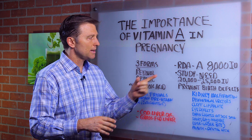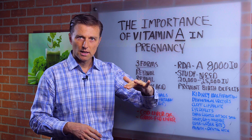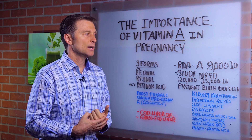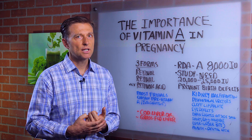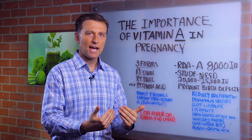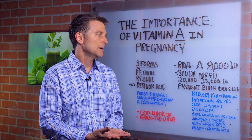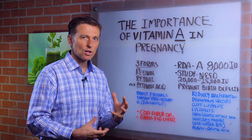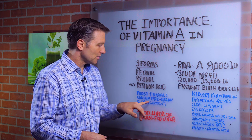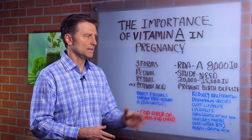The reason they made the change to 8,000 — which is way too low — is because there have been a lot of toxic effects from vitamin A, simply because they were using a synthetic vitamin A. You never want to take synthetic vitamin A because it's toxic. So instead of using the natural form, they decided to put either lower dosages of synthetic or use the precursor, beta-carotene.